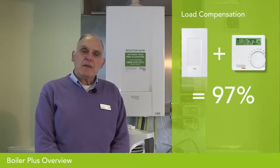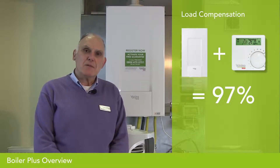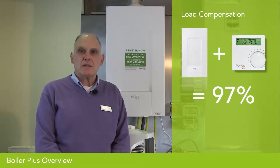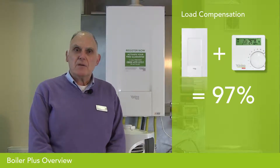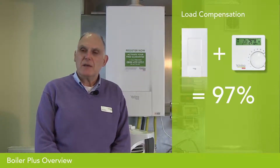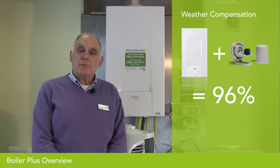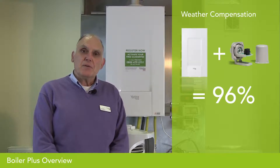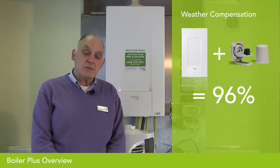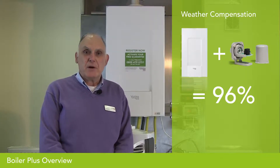The first is load compensation — a thermostat that adjusts the boiler flow temperature dependent on the demand from the property. The greater the demand, the hotter the boiler operates; as demand reduces, the boiler reduces its flow output temperature, because the cooler the boiler runs, the more efficient it becomes. The second option is weather compensation, where the boiler flow temperature output is aligned with external conditions — the colder the day, the hotter the boiler operates; the milder the day, the cooler the boiler operates, thereby improving its efficiency.